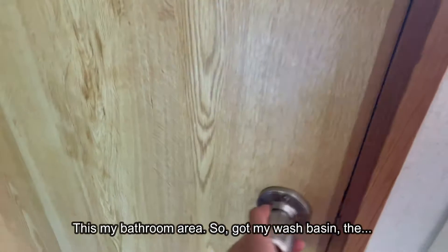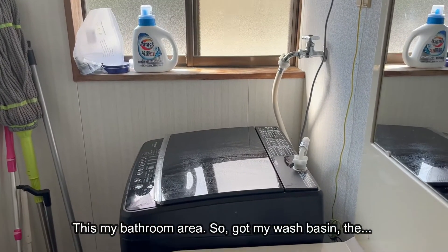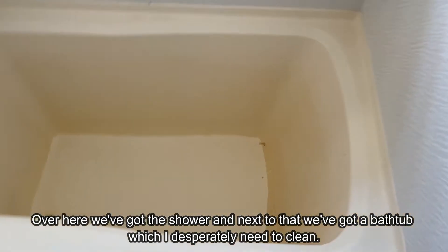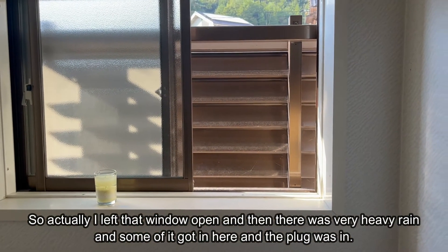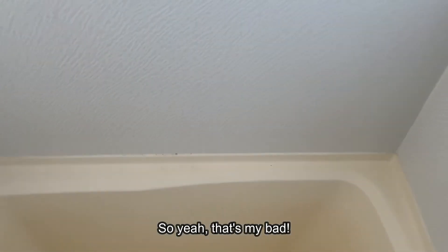This is my bathroom area. I've got my wash basin and my washing machine. Over here we've got the shower, and next to that we've got a bathtub, which I desperately need to clean. I left that window open and there was very heavy rain and some of it got in here and the plug was in. That's my bad.